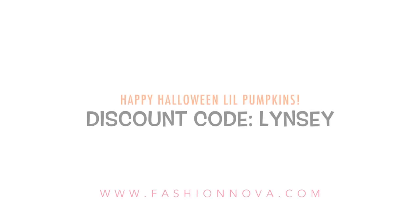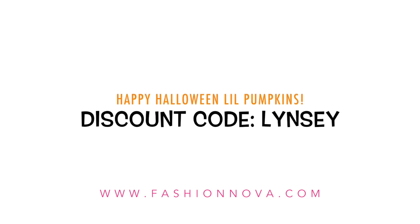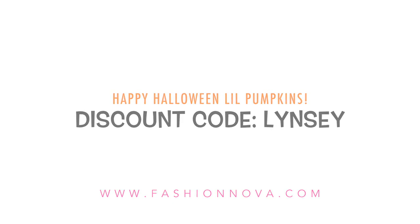That wraps it up for my Halloween costume video! If you celebrate Halloween, let me know what you're gonna be in the comment section below. Be sure to check out the description box — I've got a list of the items and sizes that I'm wearing. Thank you guys so much for watching, and I'll see you in my next video — bye y'all!